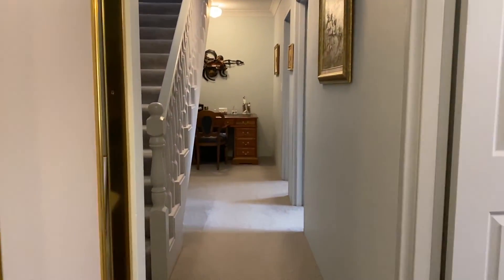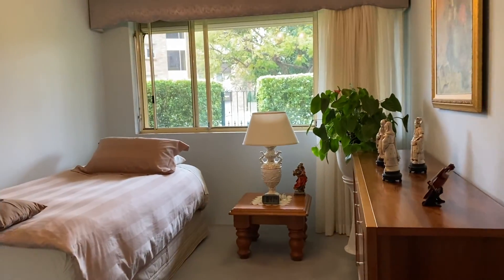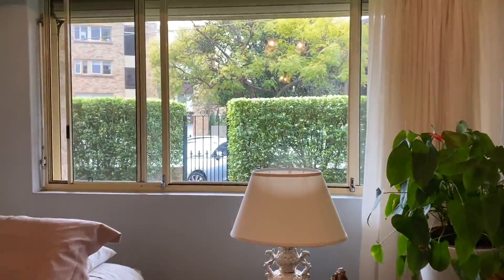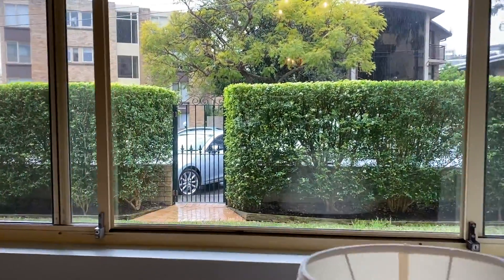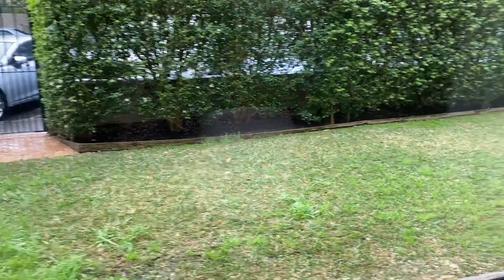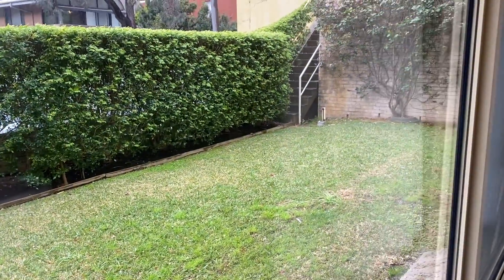Now let's have a quick look at that third bedroom, which has a built-in and can fit a king bed. And that is the gate that takes you out to St. George's Crescent, which is really handy — having dual access from both Raglan Street and St. George's Crescent.